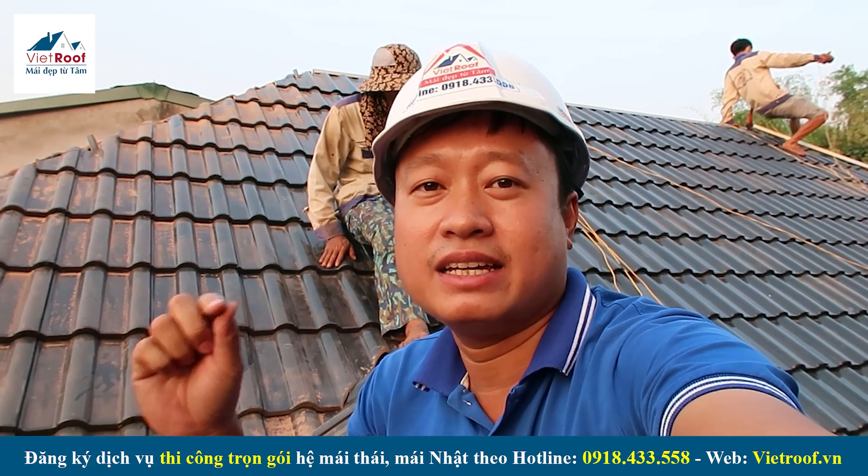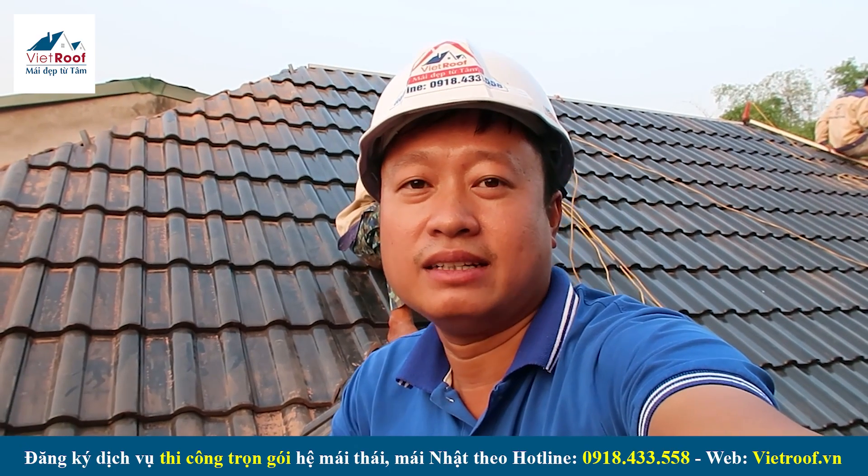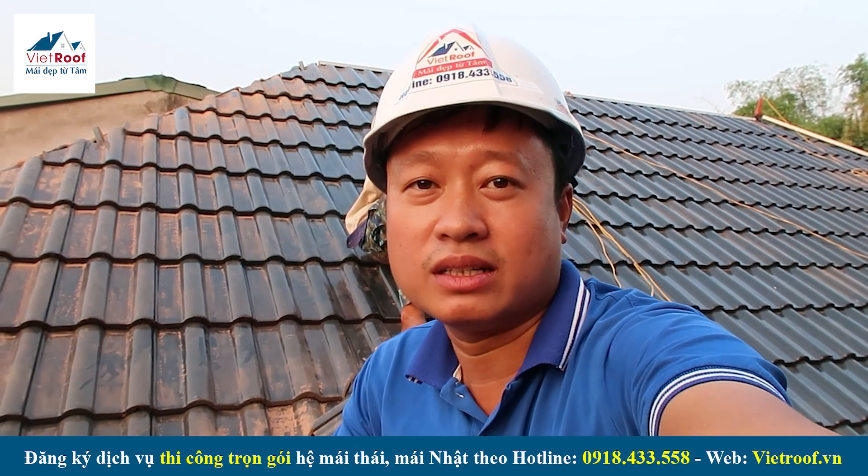Xin chào các bạn. Vừa rồi bên mình đã chia sẻ những hình ảnh thực tế về căn 1 tầng mái nhật, mẫu nhà vườn của Anh Thắng tại xã Trung Môn của thành phố Tuyên Quang, tỉnh Tuyên Quang.